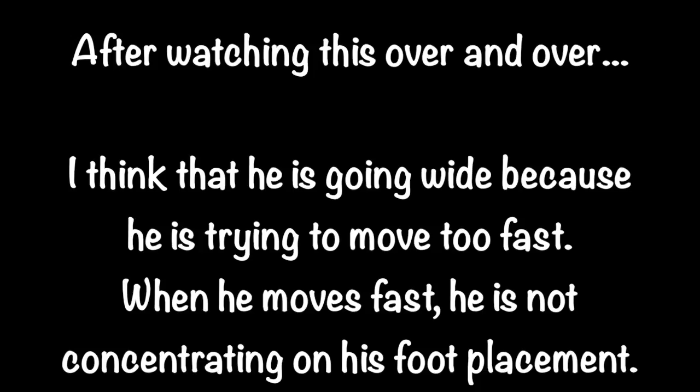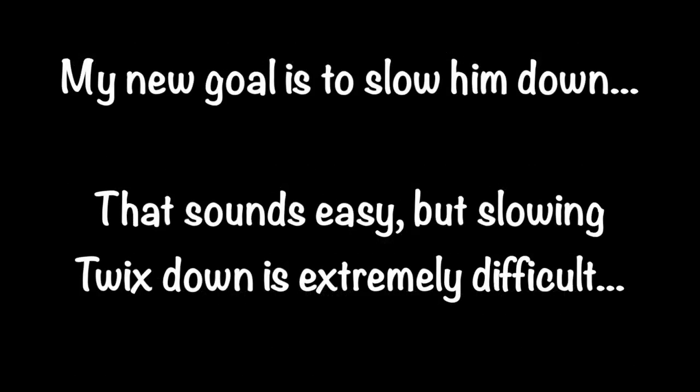After watching this over and over, I think he is going wide because he is trying to move too fast. When he moves fast, he is not concentrating on his foot placement. My new goal is to slow him down. That sounds easy, but slowing Twix down is extremely difficult.